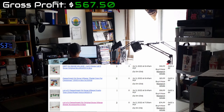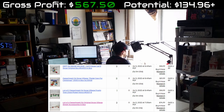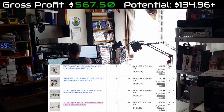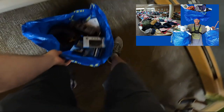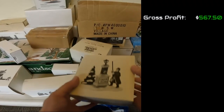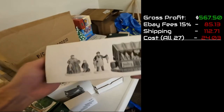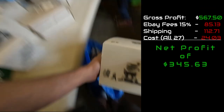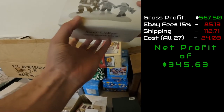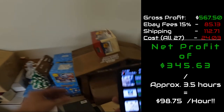I actually sold 15 items. Everything left is still on the table — there are four listings I made from that, and it didn't take more than an hour. So about two and a half total hours of listing and storing, then no more than an hour to package and ship everything. My gross profit was $567.50. Take out eBay fees at 15% and shipping costs, plus the cost of everything which was $24.03, giving a grand net profit of $345.63 — that's before tax and supplies. Divide that by three and a half hours and that gives you $98.75 per hour. That's almost $100 an hour — I'll take that any day.